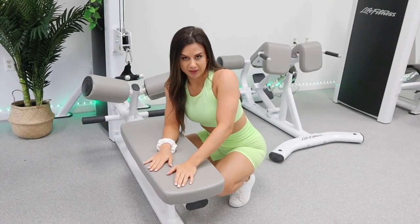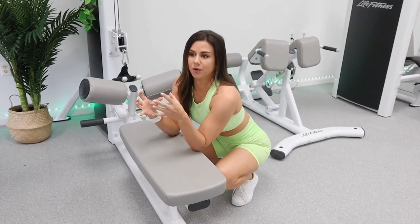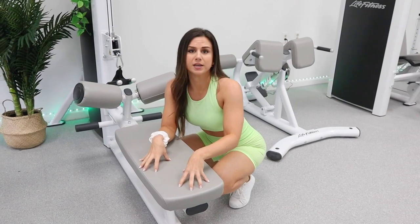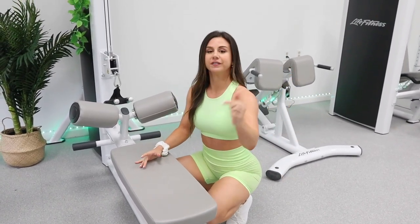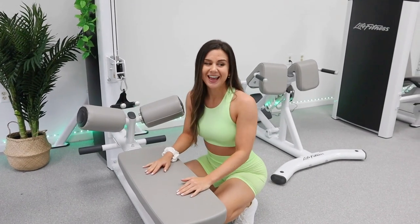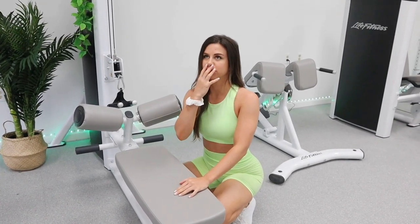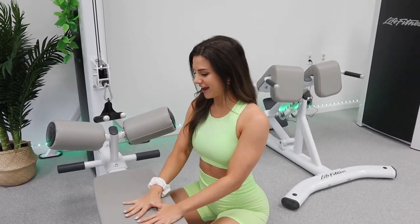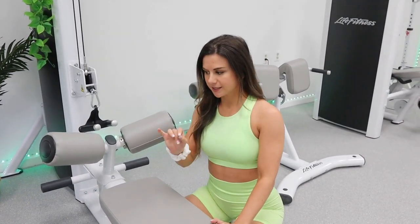A big reason we went with Life Fitness - they're very reputable, I see them everywhere. I wanted something that would be here 20 years from now because we do plan on taking all this equipment and putting it into our future home. I have always wanted a personal gym since pretty much since I was born. Life Fitness kind of just checked that box for us.